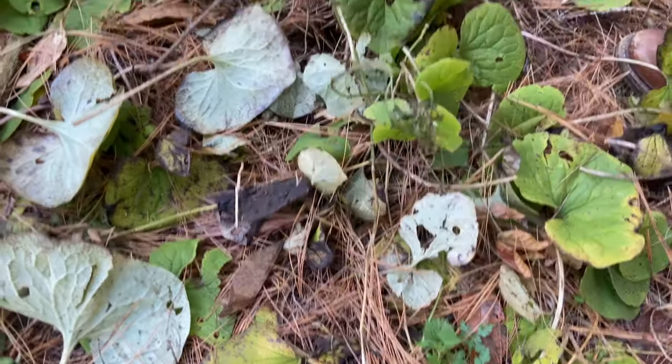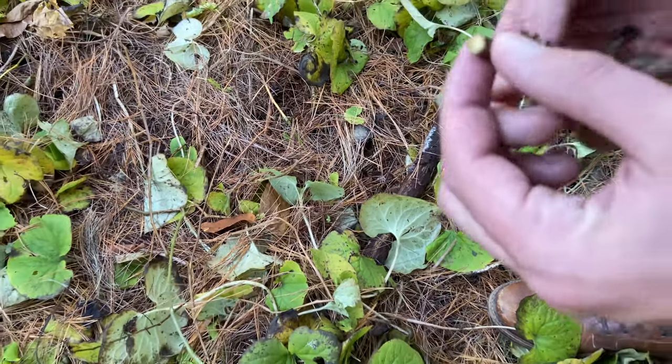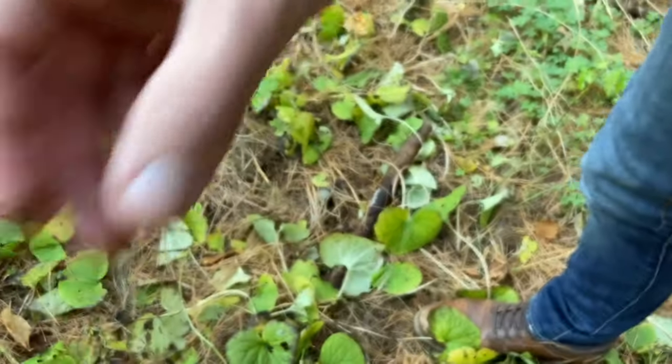Here we found some wild ginger. If you dig out the roots, you can find a beautiful piece that smells sharp and lemony — a delicious ginger flavor for teas.